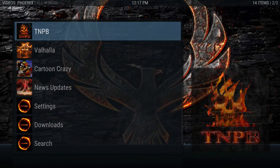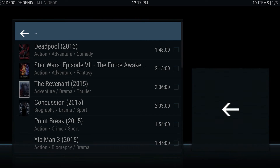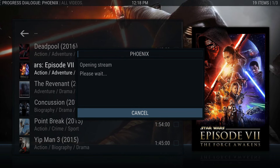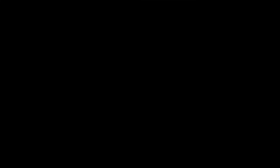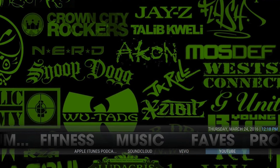You have Cartoon Crazy, then Valhalla Hot Movies. Click on there and of course the one everyone wants to see right now is Star Wars. A good copy has been released and it works really well here in Phoenix. The rest of the addons are in the process of deploying it. It's a great movie by the way if you're a Star Wars fan.